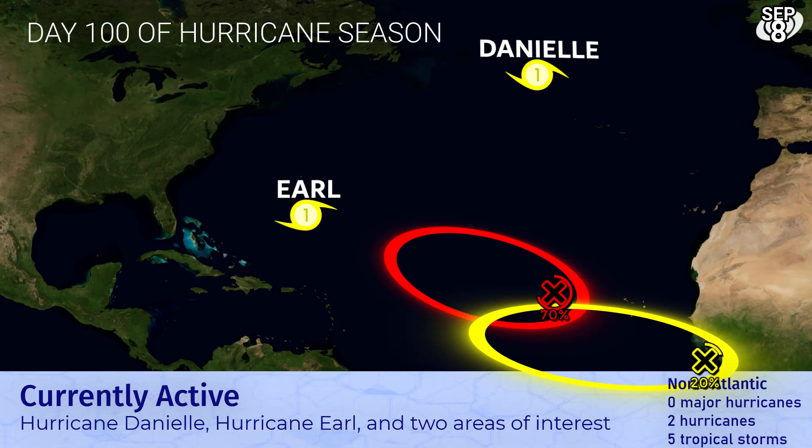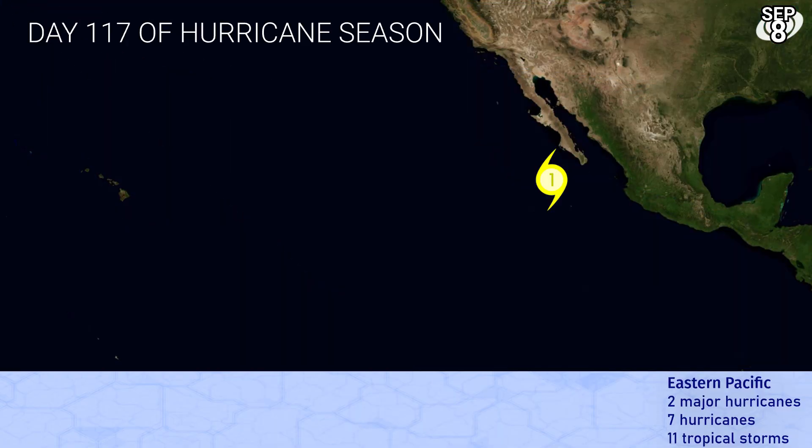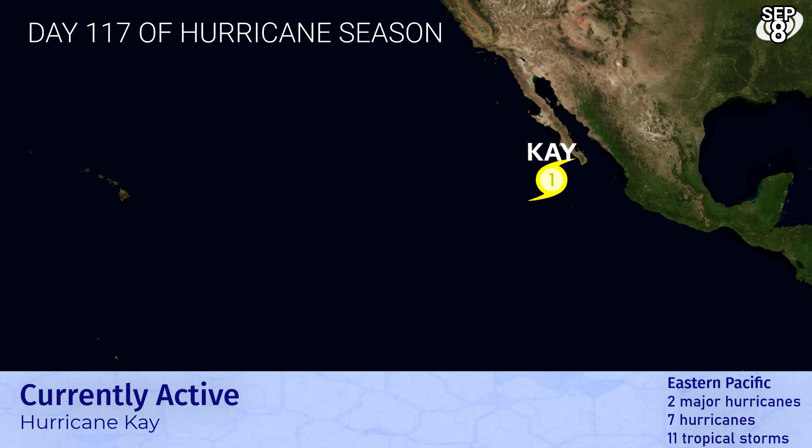Day 100 of Atlantic hurricane season. Earl is approaching Bermuda and won't be long until it passes uncomfortably close there. Danielle is still a category one, and there are two areas of interest — one with a high chance of development in the main development region and another with a low chance on the coast of Africa. In the eastern Pacific it's just Kay right now, although that's enough to keep us busy as it could swipe the western coast of the central Baja California peninsula with substantial hurricane force winds in as little as 12 to 18 hours.